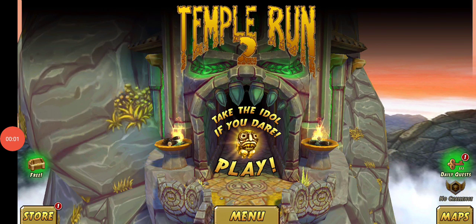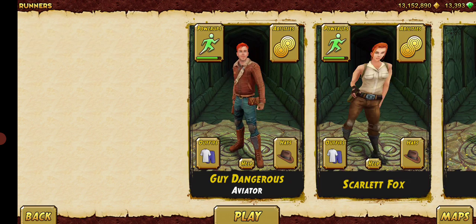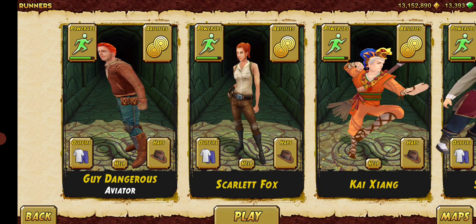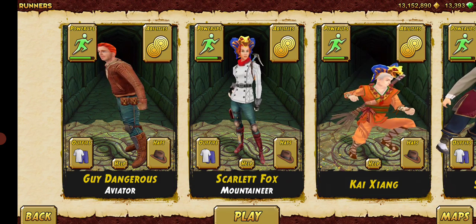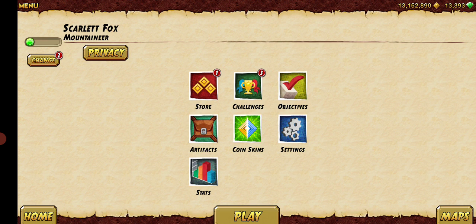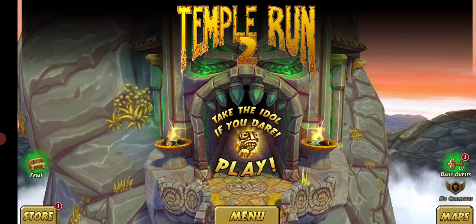Hi guys, what's up? It's RunDroid Gamer again, welcome to my brand new video. Today I'm gonna play Temple Run. If you like this video, don't forget to like, share, comment and subscribe to my YouTube channel, and also like and follow my Facebook page. Okay, let's go!